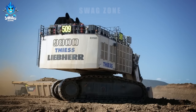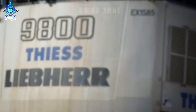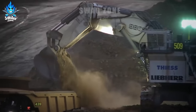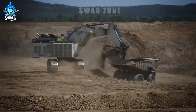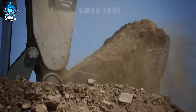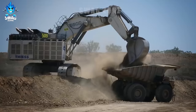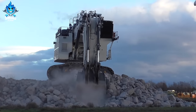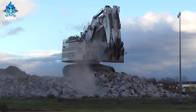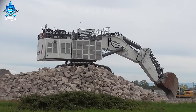The assembly of the Liebherr R 9800 mining excavator is a remarkable technical feat. Standing at over 10 meters tall and weighing more than 800 tons, this colossal machine was assembled with meticulous care, showcasing precision and robust construction. The R 9800 features an outstanding digging capacity of approximately 45 cubic meters per scoop, establishing itself as a formidable force in extensive mining operations.